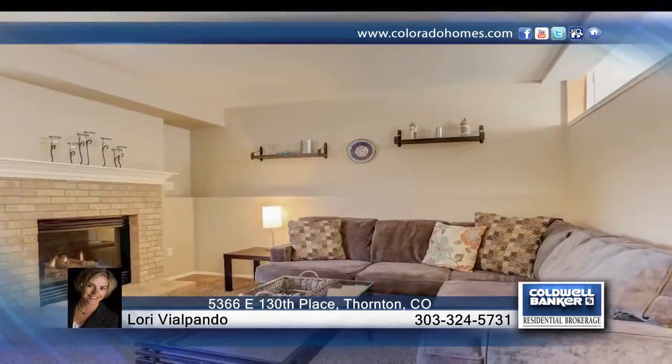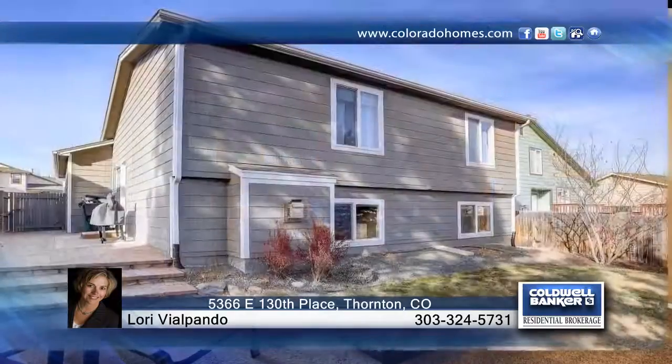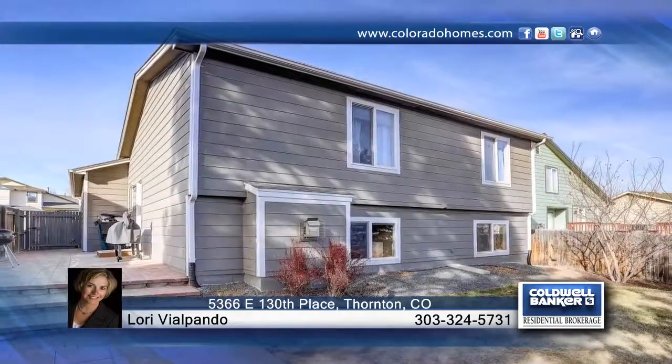Immediately upon entering this home, you're going to appreciate all the updates that have been done here. Seated very close to parks, schools, and area amenities, this home is ready and waiting for you to make it your own.